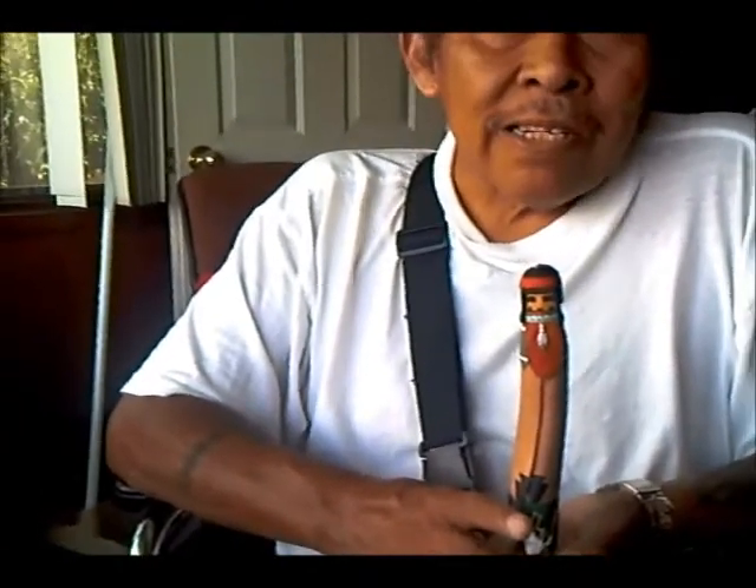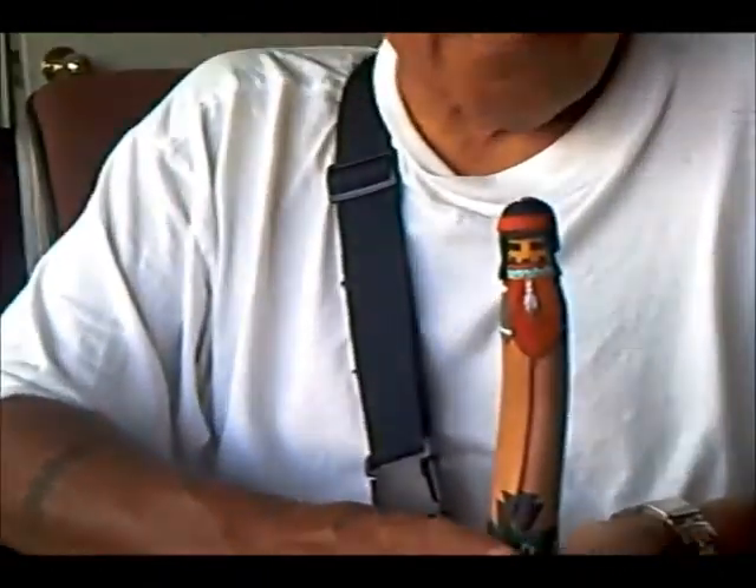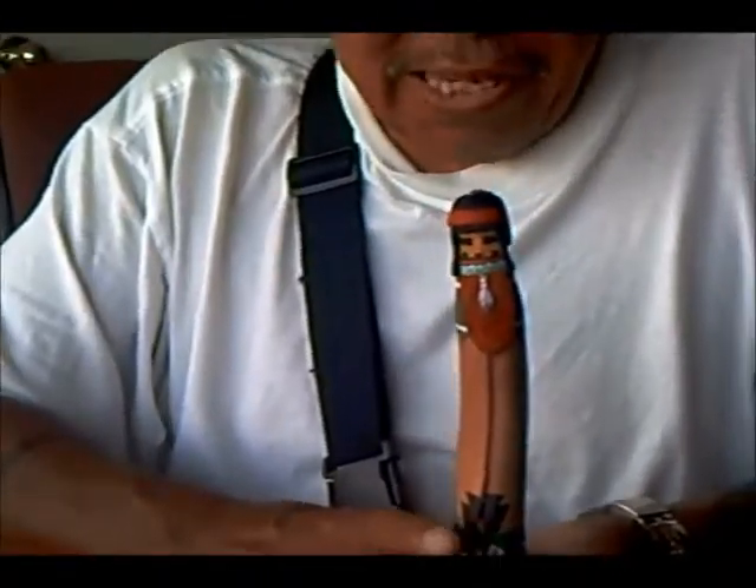This Kachina doll right here is what they call the Yellow Corn Maiden. She is one of the maidens that bring out the corn when they first have the village harvest — where they harvest the yellow corn, the white corn, the red corn, and the blue corn. There are four maidens that carry the different colors of corn.